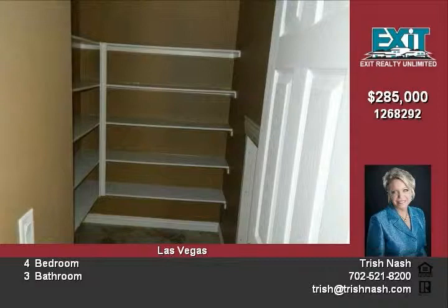Kitchen offers walk-in pantry, breakfast bar, granite counters, island, and nook area.